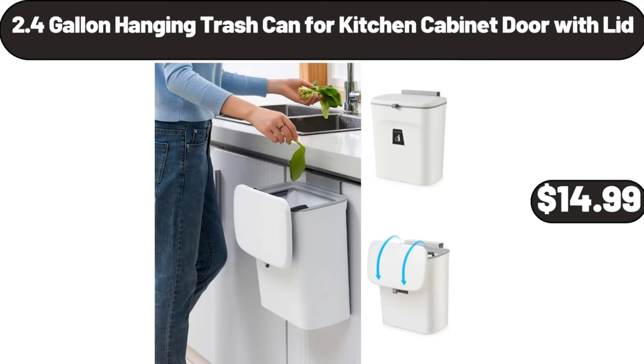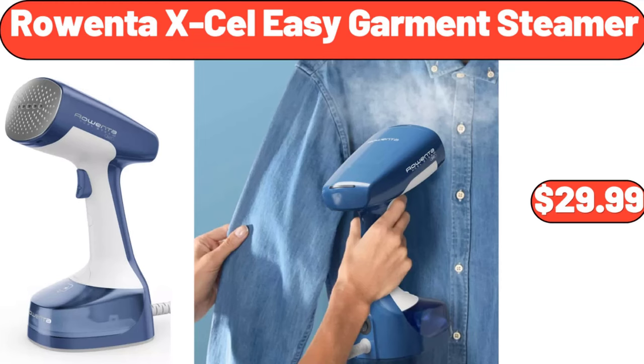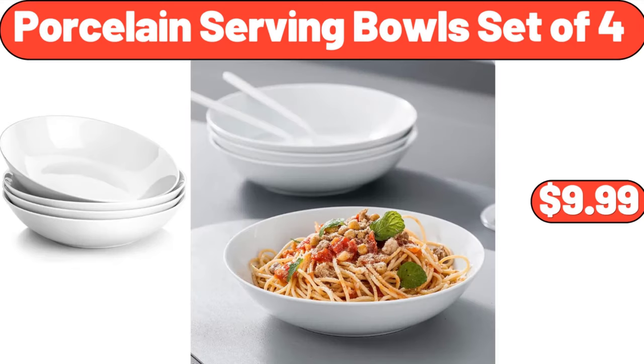2.5-piece square glass baking dish set, $18.99. Rowenta XL easy garment steamer, $29.99. 28-piece dinnerware set, $32.99. Porcelain serving bowl set, $4.99.